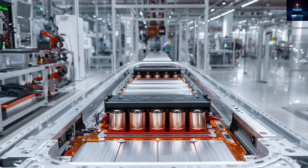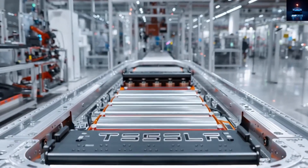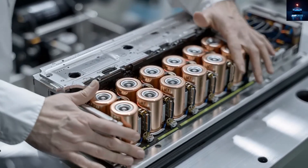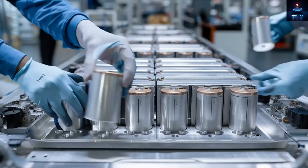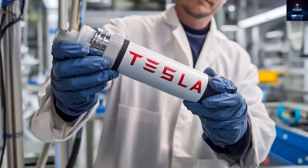Tesla could offset this by improving aerodynamics, using lightweight materials like high-strength steel and aluminum mix, or optimizing the motor and inverter systems. But none of that comes cheap. When you are aiming for $15,990, every extra dollar matters.